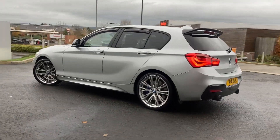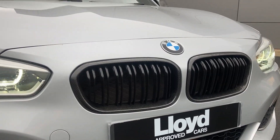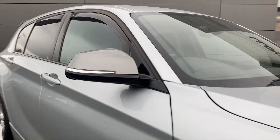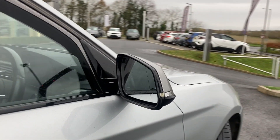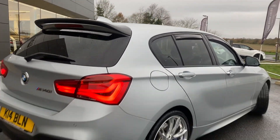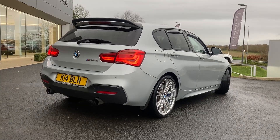Some of the standout features on this car include the carbon fibre pack, automatic LED headlights, front and rear wind deflectors, privacy glass, and below the bumper we can see the carbon fibre exhaust tips.